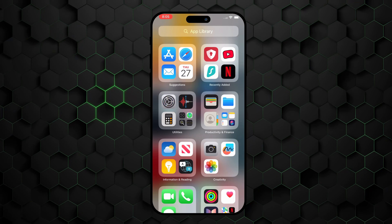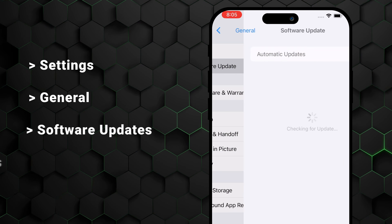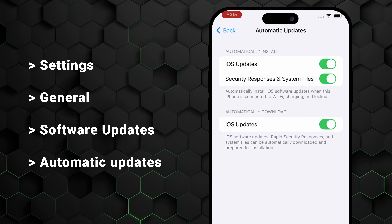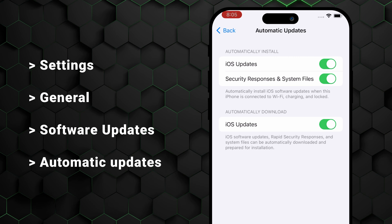Thankfully, there are ways to make your device virus-free again. First, I'd advise you to update your iOS if you're not running the latest version. To update, go to Settings, General, Software Updates, Automatic Updates. This will ensure that you're running the latest and most secure version of iOS, which should handle any malware you have on your phone.